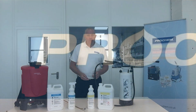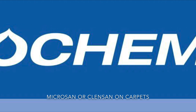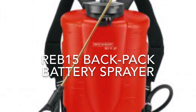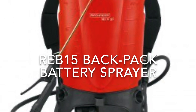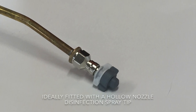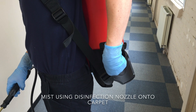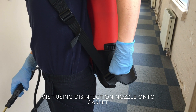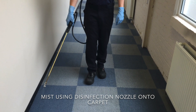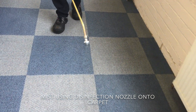After the contact time, the product should be rinsed away through a carpet extraction system or wiped away with a surface towel.